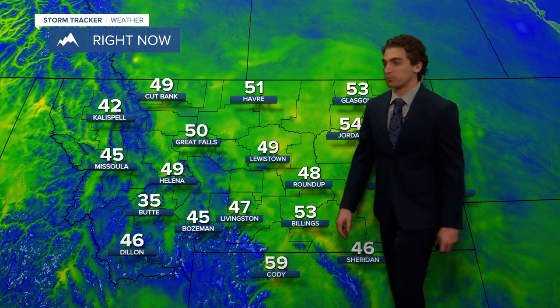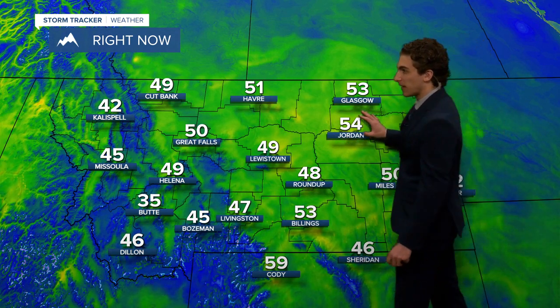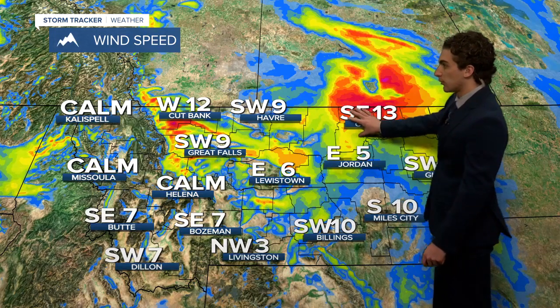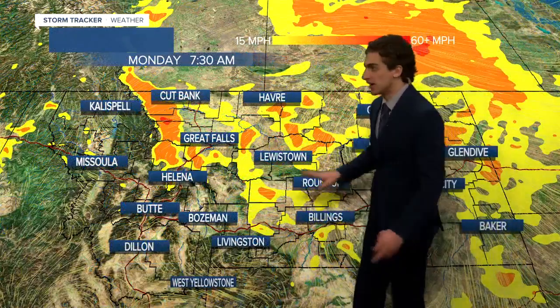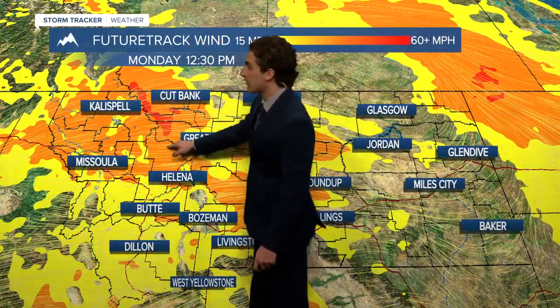Temperatures across the state right now are in about the mid-50s, ranging all the way down to the mid-30s in the southwestern portion of the state near Butte. Wind is calm for most of us right now. We have some storm activity moving through northeastern portions of the state, so that's why it's a little gusty up near Glasgow. But everybody else has calm wind — that'll change later on this afternoon.